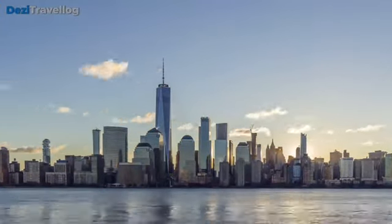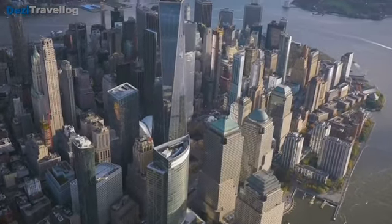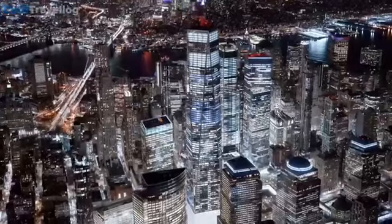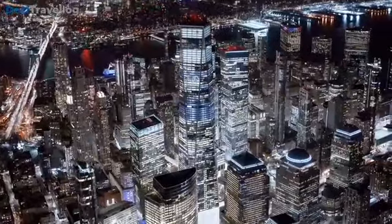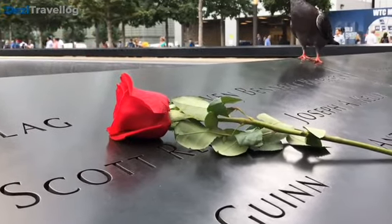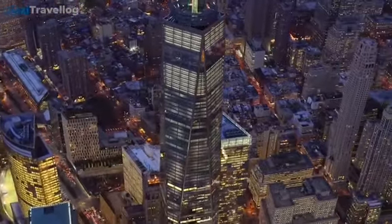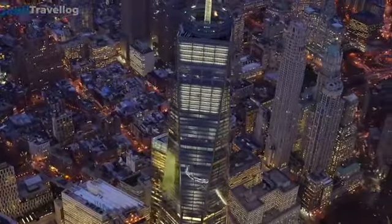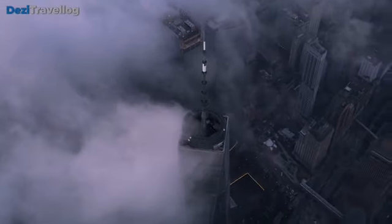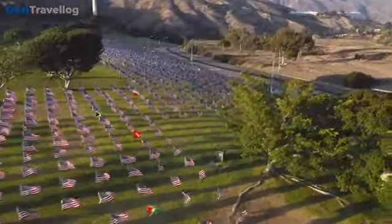Number six: One World Trade Center — commonly known as the Freedom Tower — is a prominent skyscraper located in Lower Manhattan, New York City, USA. Completed in 2014, it stands as the tallest building in the Western Hemisphere, reaching a height of 1,776 feet (541 meters). The building serves as a symbol of resilience and rebirth following the tragic events of September 11, 2001, with its height referencing the year of the United States Declaration of Independence. It includes office spaces and an observation deck, and has become an iconic part of the New York City skyline.